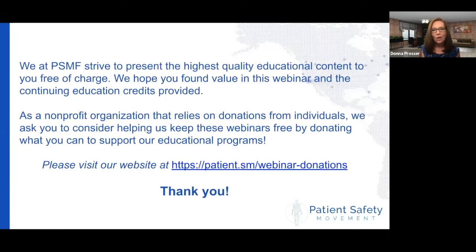We are so blessed to be able to provide our educational content free of charge here at the Patient Safety Movement. We know it's really important that we all work together to strive for high reliability and we don't want cost to be a barrier. We would love to continue to provide our education free of charge, but as a nonprofit, we really rely on donations. If you are interested in helping us keep our webinars free, please donate what you can to support us — you can see here at this link where to go to directly donate.